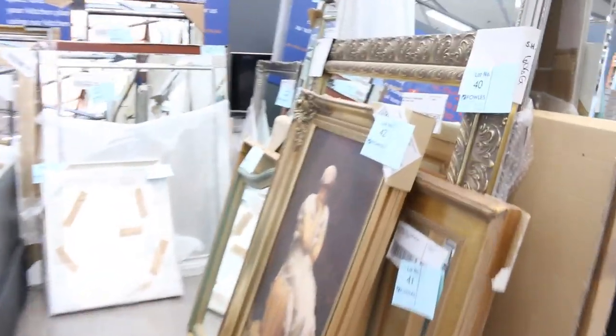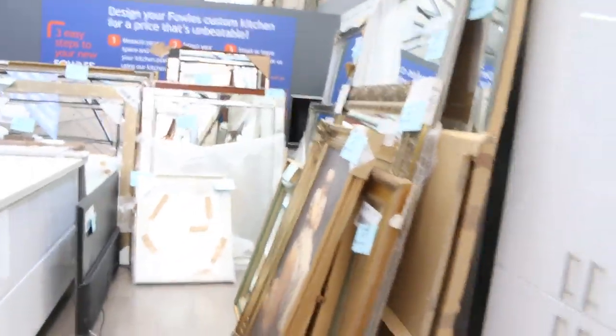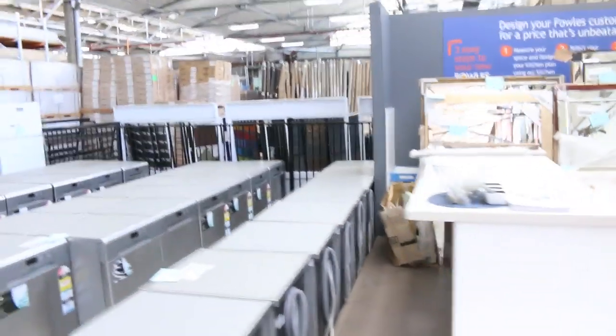Have a look at all this gear — we've got mountains of mirrors and paintings. They're sort of odds and sods that have been sent in, but really nice gear. I reckon you're probably looking about $100 to $150 each.